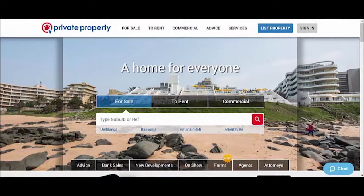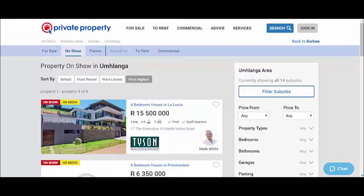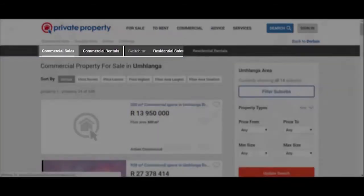For an even easier and better experience, we've made a few changes to your favorite property portal. You can now quickly flip between different areas of the site — from sales to rentals listings, on-show properties, as well as farm listings and commercial listings.